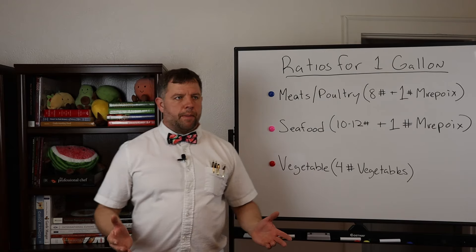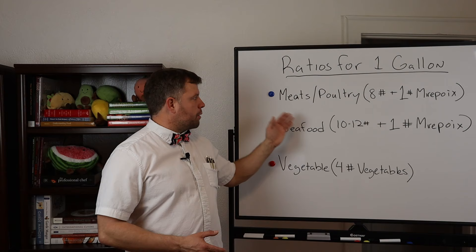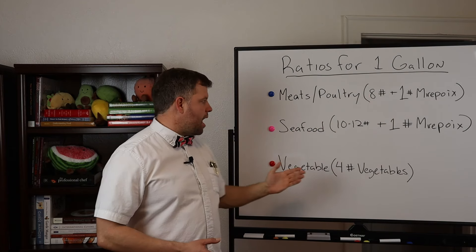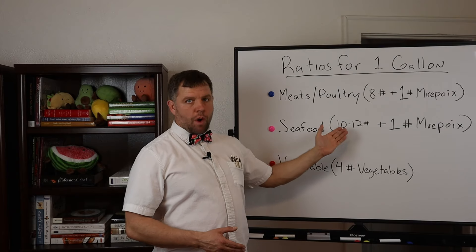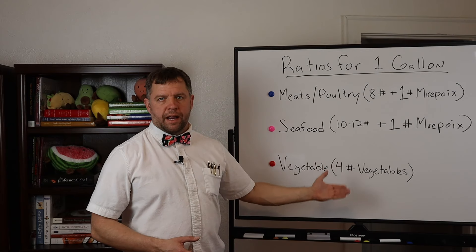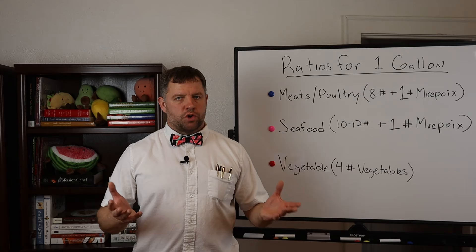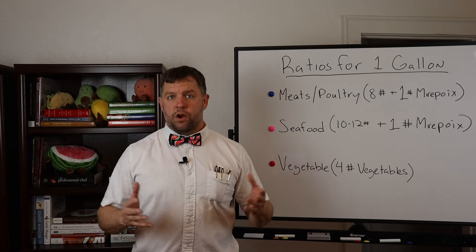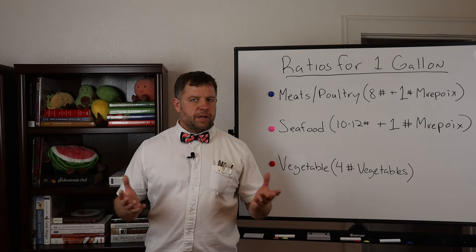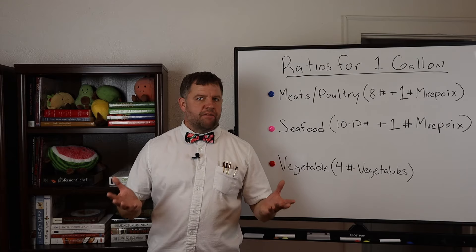Here are the culinary school ratios to prepare one gallon of stock: for meats and poultry, eight pounds plus one pound of mirepoix; for seafood, ten to twelve pounds plus one pound of mirepoix; and for vegetables, four pounds will produce one gallon. These are for strongly flavored stocks, so you might adjust based on what you're making. For something like cooking rice a lighter stock is fine, but for Thanksgiving gravy, soups, or sauces you probably want a strong stock.